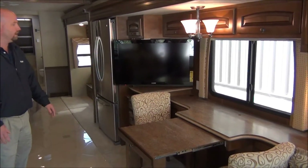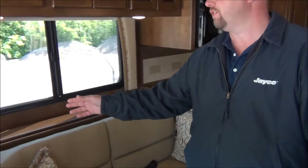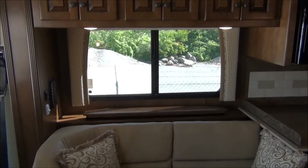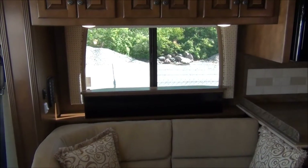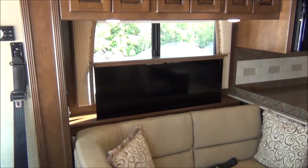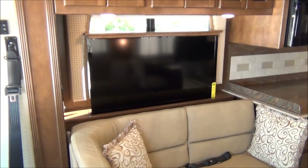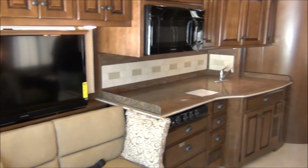Obviously you have a midship television here — a nice size Sony; they don't use any off brands. And then over here we have one of my favorite features. If you want to have a second television, all you do is hit the button on the Televator and from nowhere comes a beautiful television. Notice how quiet and smoothly that works — that's just Newmar quality. And just like that you're ready to watch some TV in a second location up front here.